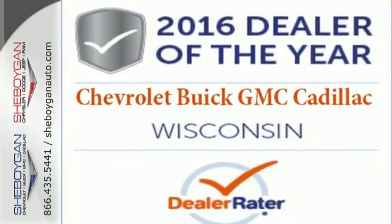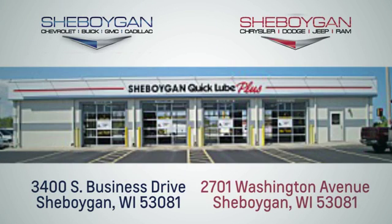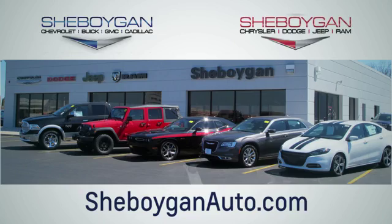Take it for a test drive today. Choose Sheboygan Auto. We are conveniently located at 3400 South Business Drive or at 2701 Washington Avenue in Sheboygan, Wisconsin. Sheboyganautos.com.